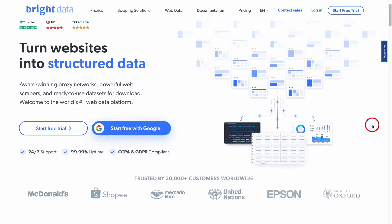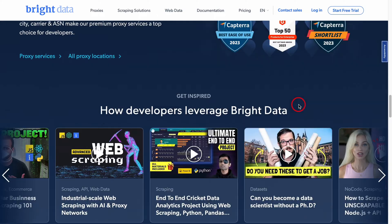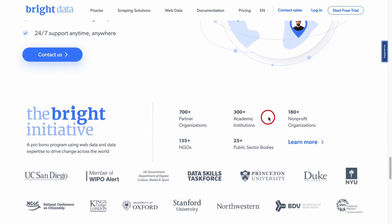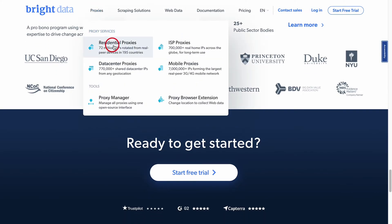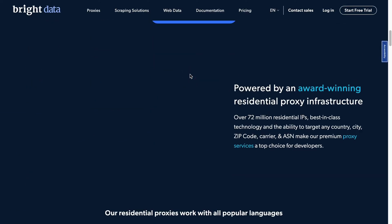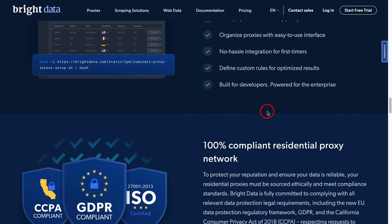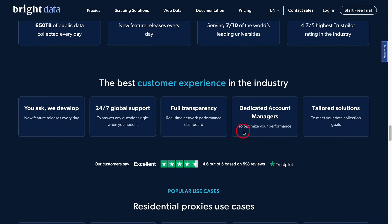Alright folks, let's dive into our second contender, Bright Data. For those of you who've been around the block a few times, you might remember them as Luminati. They've rebranded, but their commitment to top-notch proxy services is still the same. Bright Data boasts a whopping network of over 72 million IPs — talk about having options. They've got a proxy for every occasion, be it residential, mobile, or data center. Whether you're into ad verification, market research, or just trying to keep things on the down low, Bright Data has got your back.